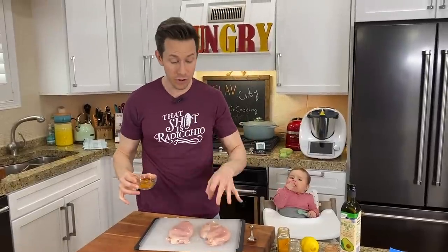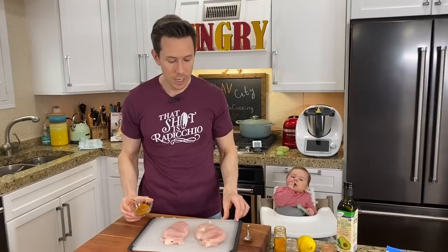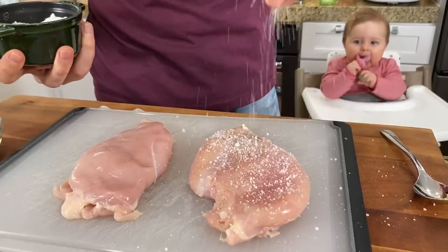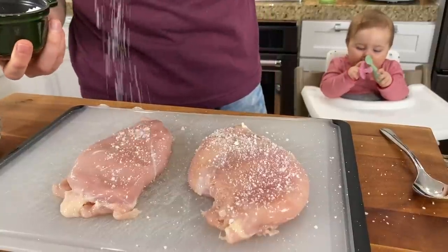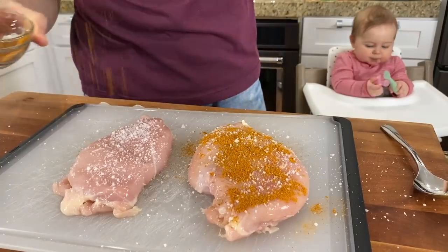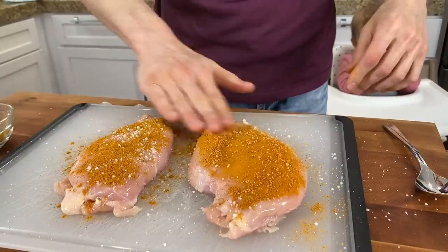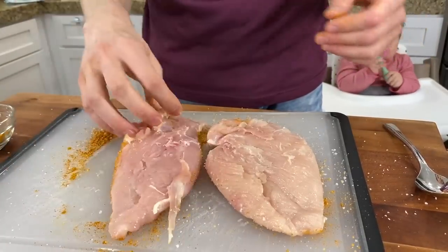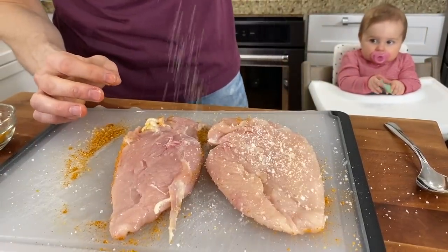We just want to get maximum flavor into a chicken breast that has no fat, is very lean, and has really no flavor of its own. So before we do the spice rub, let's pinch over some salt — make sure to use unrefined salt if you can find it, or pink salt would be nice too. Then add some of the spice rub and rub it in. Flip the chicken over and use your clean hand to pinch on a little more salt.